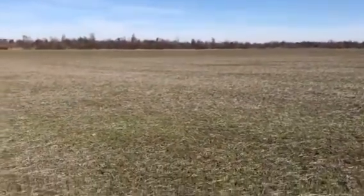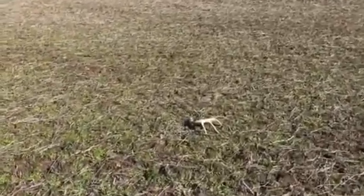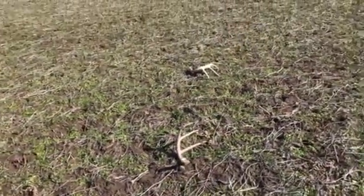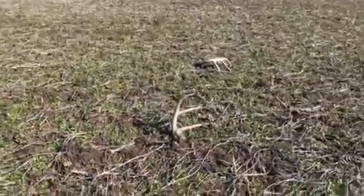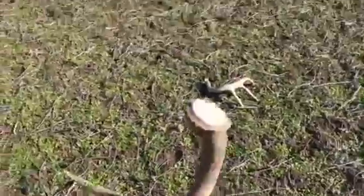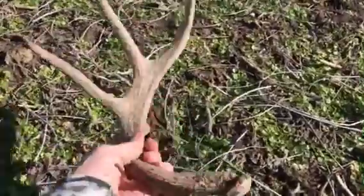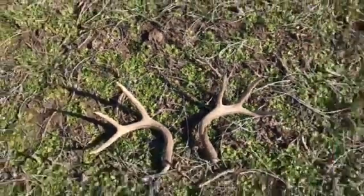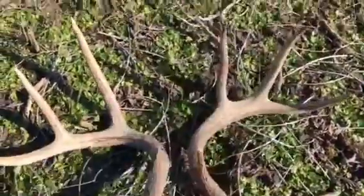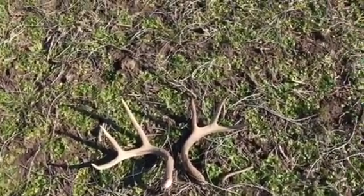We'll come across the nice side here. Got a set laying right here together. Nice way to find them right there. Not very big, but not bad either. This is worth coming for right there. It's 2 and 3 for the day. I'll come across a couple more.